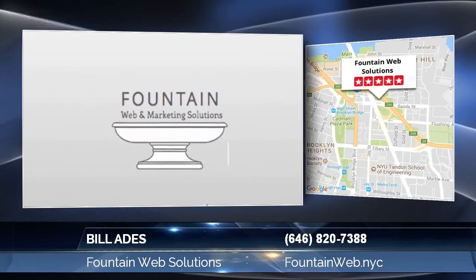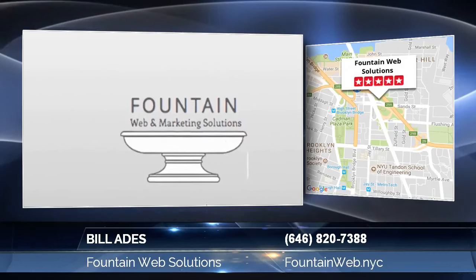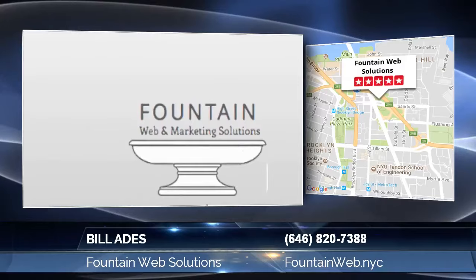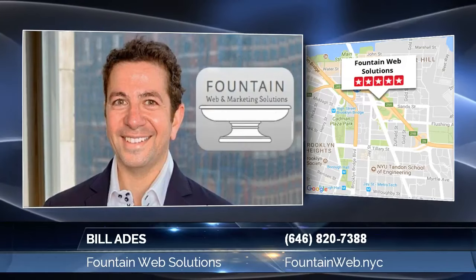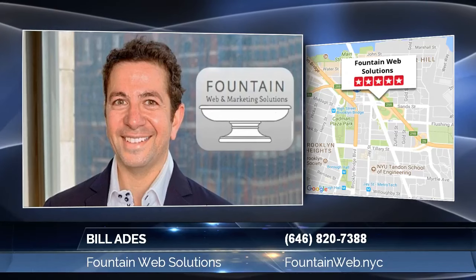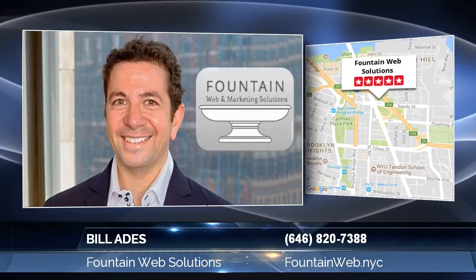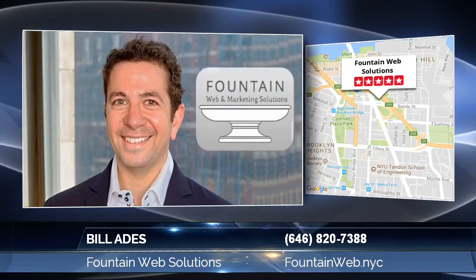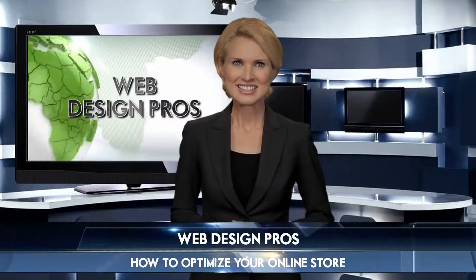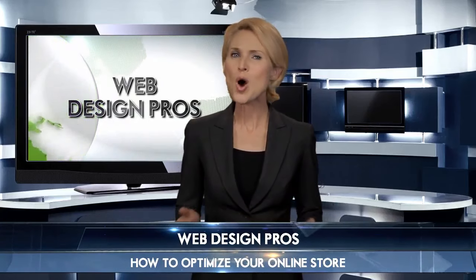Fountain Web and Marketing Solutions is a New York City-based company which specializes in e-commerce websites. We are committed to the success of your online store, optimizing it to run smoothly so you can tend to the needs of your business. Contact us today for a free evaluation of your site, and when you decide to work with us, you'll receive optimization of up to three of your high-resolution images. For more information or to schedule a free initial consultation, visit our website at fountainweb.nyc.